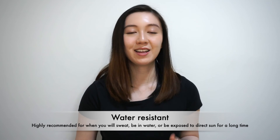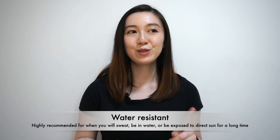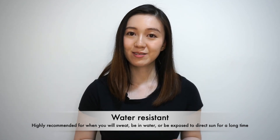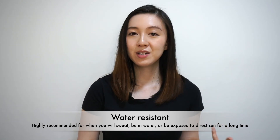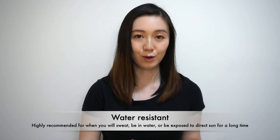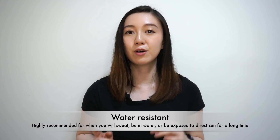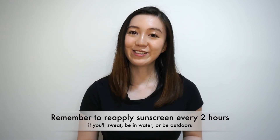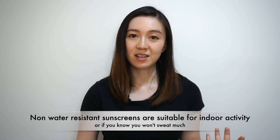Sometimes you also see words like 'water resistant' followed by a number of hours. If you're going to be outdoors doing an activity that causes you to sweat, or you'll be in the water, or you'll be exposed to direct sunlight for a long period of time, choose a water resistant sunscreen and reapply every two hours. If you'll be mostly indoors all day and won't be doing any intense activity, you can choose a non-water resistant sunscreen that feels light and comfortable, and in that case you don't have to reapply every two hours.